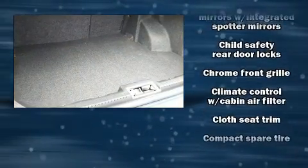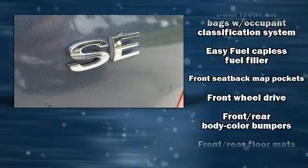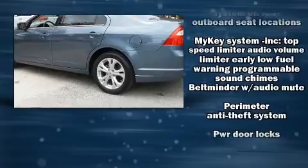Ford also prioritized safety and security by including dual front-impact airbags with occupant-sensing airbag, front-side impact airbags, traction control, brake assist, a security system, and four-wheel disc brakes with ABS.